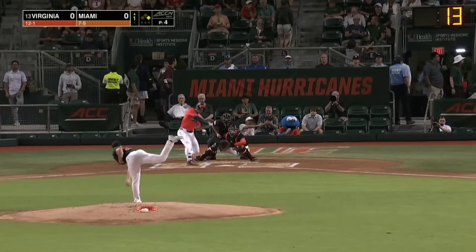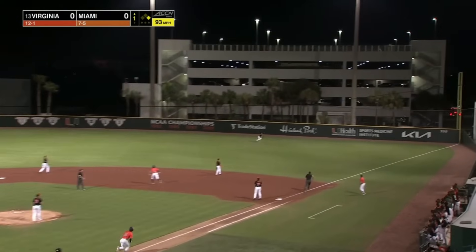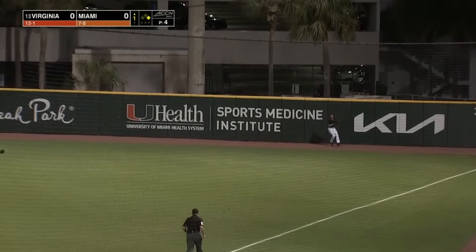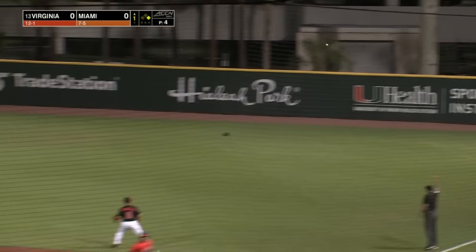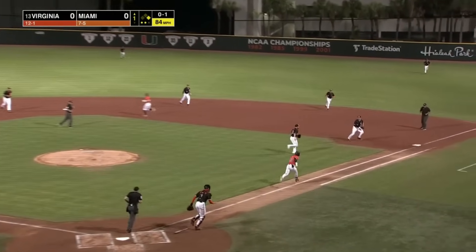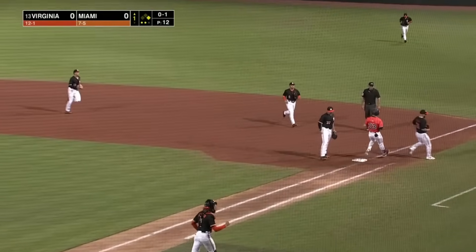Anthony Stephon, lefty-hitting left fielder — in the air down the right field line. Kulikowski in pursuit. Kulikowski makes the running grab. Little topper, first base side of the mound — Zeal will take it himself and he gets out of the inning.